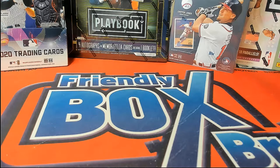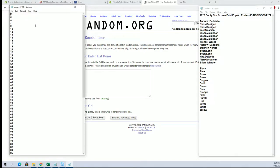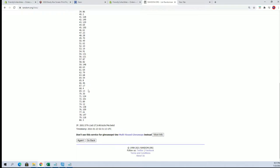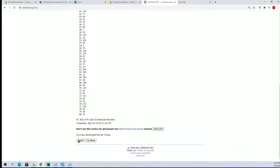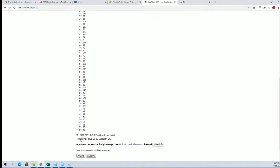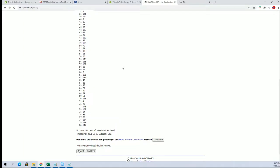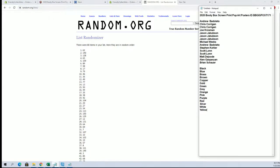2020 booty box, screen print pop art posters. 171 entries, good luck. Our tube number is first through 150 — tube number 62. Okay, tube number 62 is our tube number.